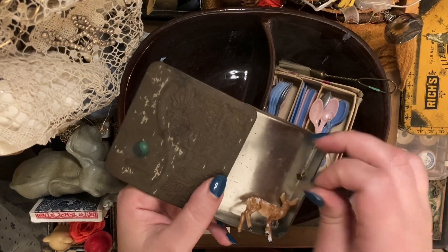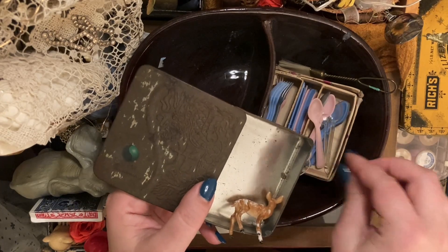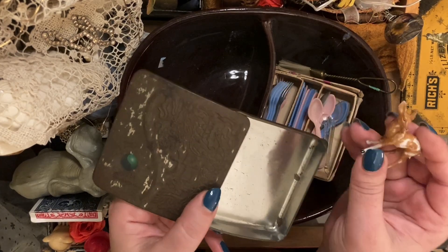And then I got this little tiny spoon, and then I got this little tiny deer — I think he's wonderful.